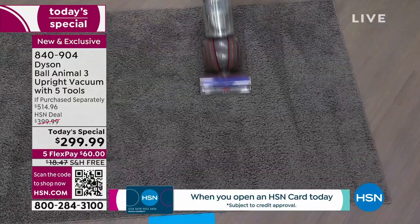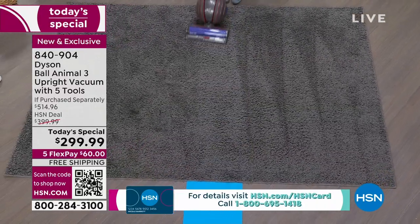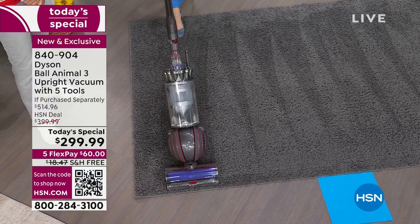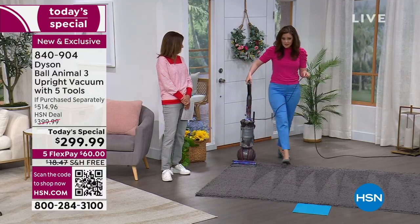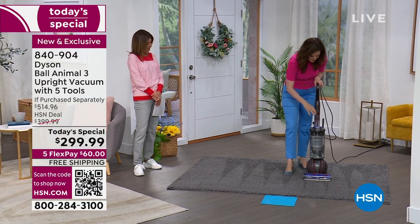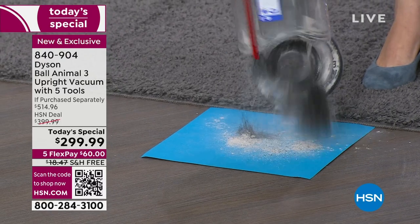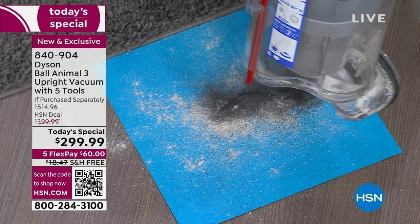I'm going to vacuum this naughty carpet — I have an empty bin, keep me honest. Notice the beautiful carpet lines as those nylon bristles agitate the carpet fibers, digging deep down and releasing the dirt. The suction power of the Dyson Ball Animal 3 captures and holds it. The whole machine filtration, supported with two lifetime filters, keeps all that yucky stuff inside the vacuum.